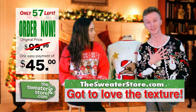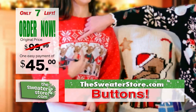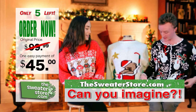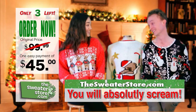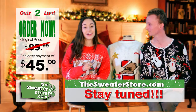Gotta love the texture! And I noticed the buttons along the top there. Can you imagine the look on people's faces when they open up a box on Christmas and this is inside? I would love it — I would absolutely scream. Stay tuned, we'll be back with more sweaters.